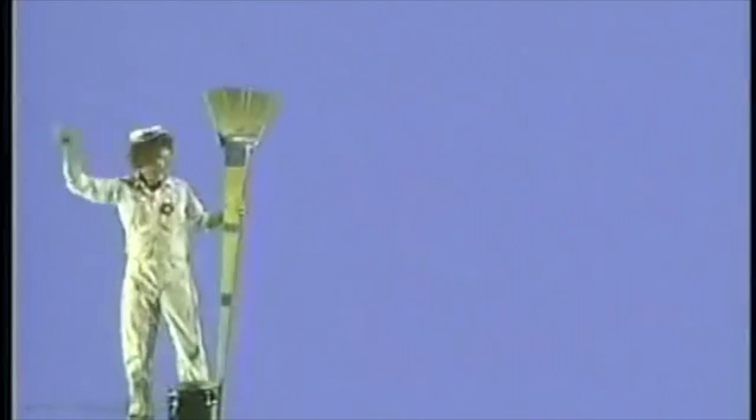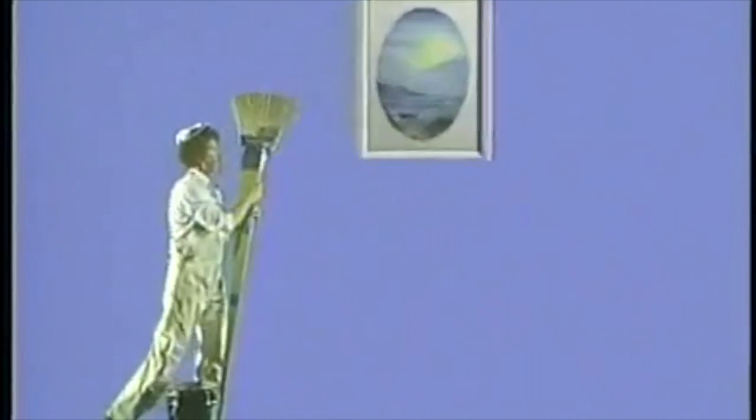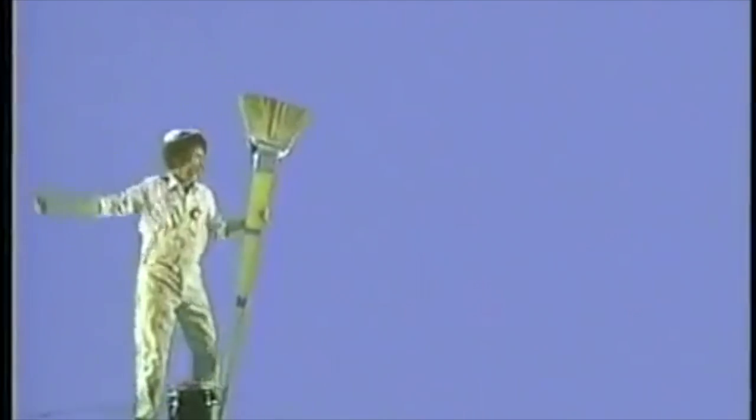Welcome to another exciting episode of the Joy of Painting. As always, I'm your host here, painter Bob Ross.